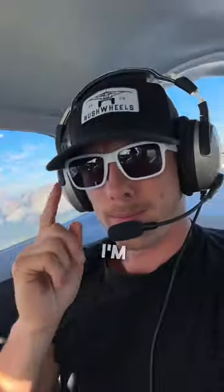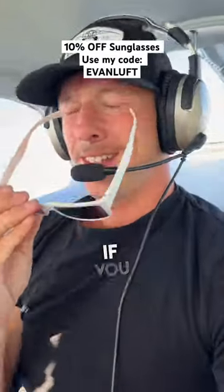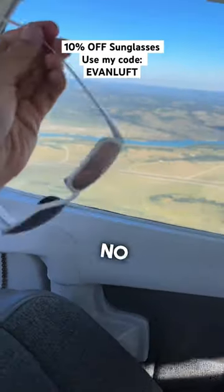And if you haven't noticed, I'm wearing my favorite flying eye sunglasses. If you want to pick up a pair and save yourself 10%, use my discount code EVANLEFTNOSPACE. These things are basically indestructible.